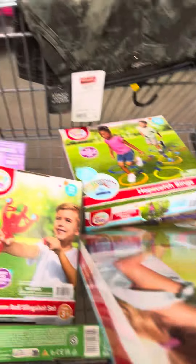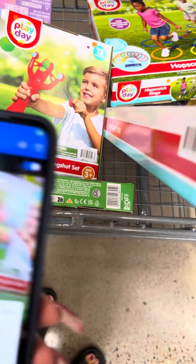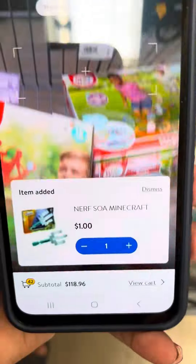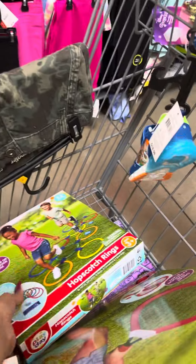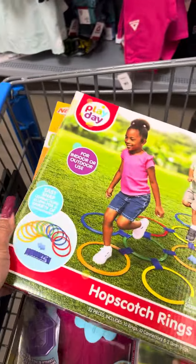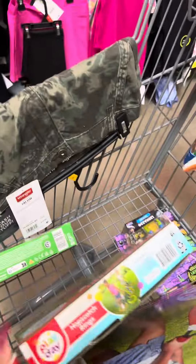And then they did have the Minecraft set — let me scan this one also for you guys. For a dollar. That is what it looks like.